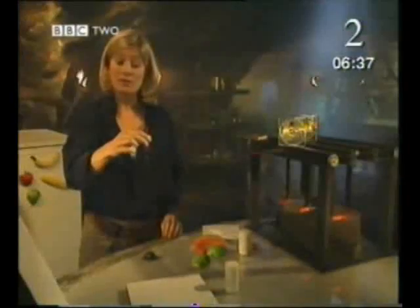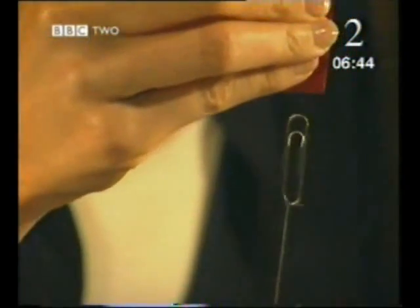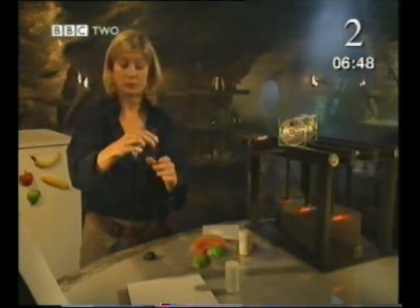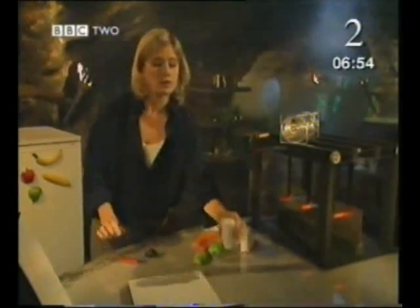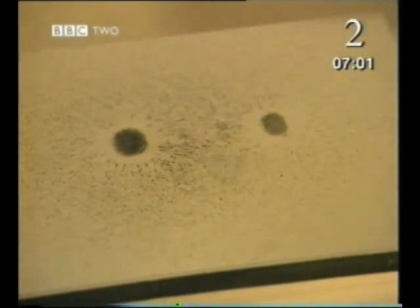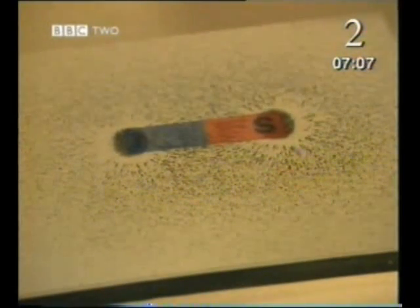A magnet doesn't have to be touching whatever it's attracting, like this paperclip. The force of the magnet can be sensed all around the magnet, and this space of attraction is called the magnetic field. The magnetic field is invisible to our eyes. These small pieces of iron are called iron filings, and they line up in the shape of the magnetic field. Where the lines are closest is where the force is strongest — at the ends of the magnet, at the poles.